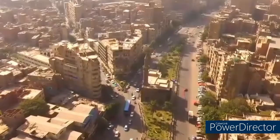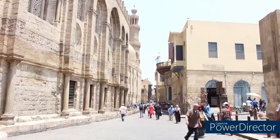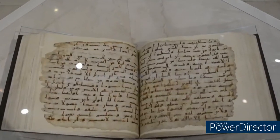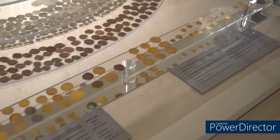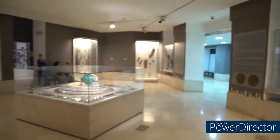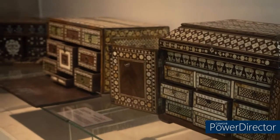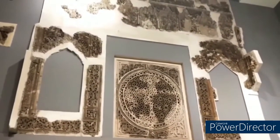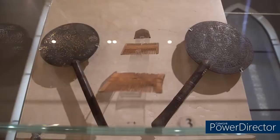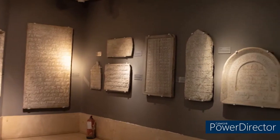Today I am in an unusual museum, one of the best museums in the world — a Muslim museum.